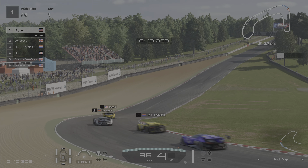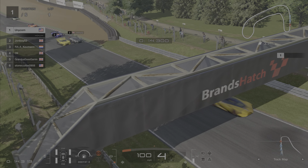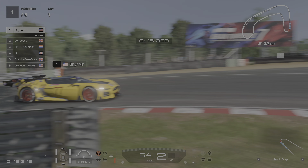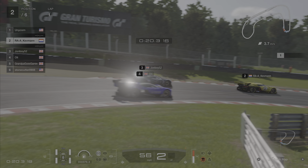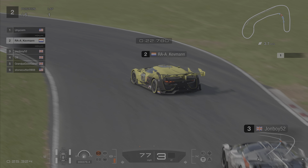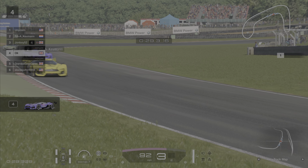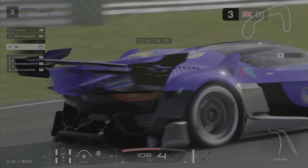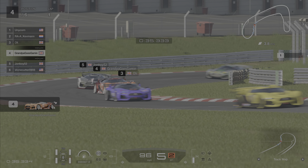Are we all going to get through this first corner okay? John Boy looks a little bit wide. Stonecutter looks a little bit wide but everybody's through. We're going to change position in the middle. Kevman scything his way through, wanting to attack Unicorn to be the number one yellow car. John Boy hot on his heels. It's Ollie trying to capitalize on John Boy going out wide, and he makes it through, and myself making it through as well.